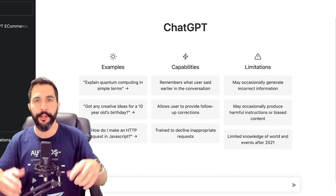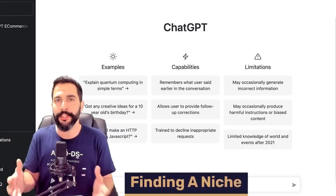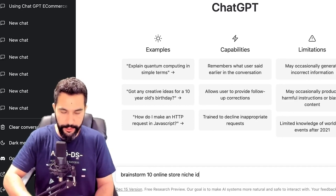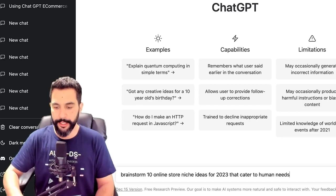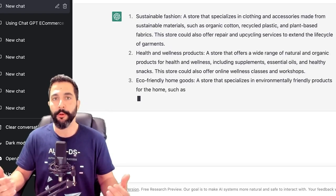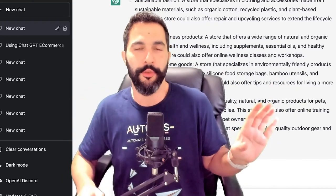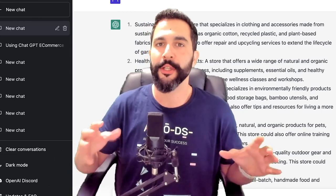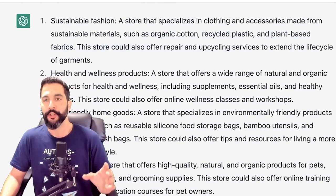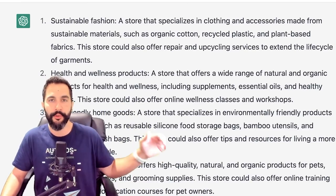Here is ChatGPT — I'm going to leave a link to it right below this video. Once again, free to use, just click on it and get started. Let's say that we're at the beginning of our dropshipping journey and we're looking for a good niche to sell. Here I'm going to write: 'Brainstorm 10 online store niche ideas for 2023 that cater to human needs.' Then I'm going to click enter and let's see what it generates for us. Sustainable Fashion — a store that specializes in clothing and accessories made from sustainable materials such as organic cotton, recycled plastic, and plant-based fabrics.